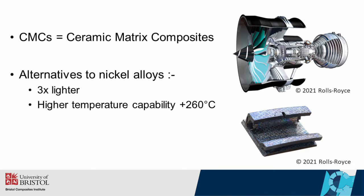What are CMCs? CMCs is an acronym for Ceramic Matrix Composites. They're a class of material that consists of ceramic fibres embedded within a ceramic matrix. They are considered an alternative to nickel alloys for components in the very hot and high-pressure regions of jet engines, with the added benefits of being three times lighter and being able to operate at higher temperatures. These benefits offer the possibility of lighter aircraft engines that produce more thrust while emitting fewer pollutants.